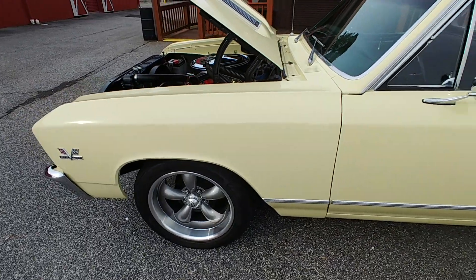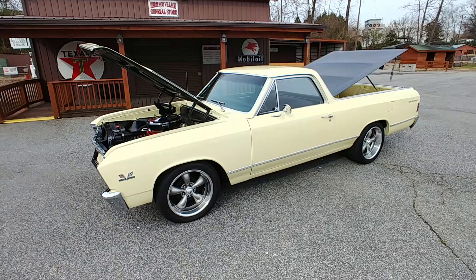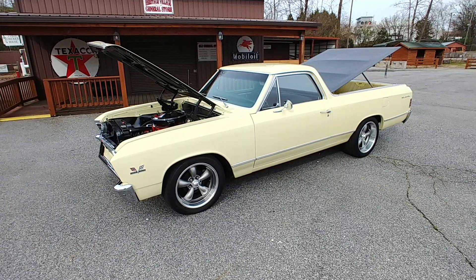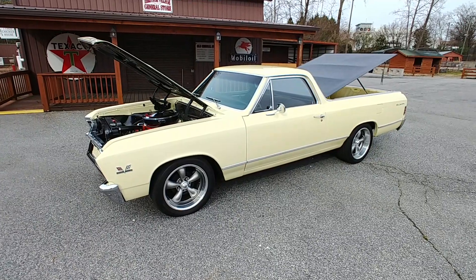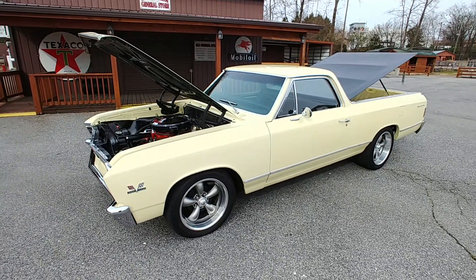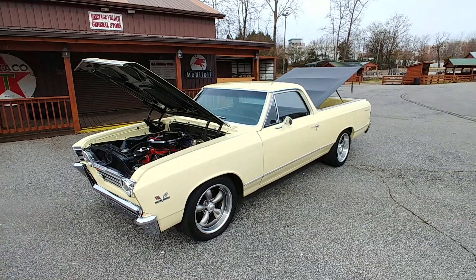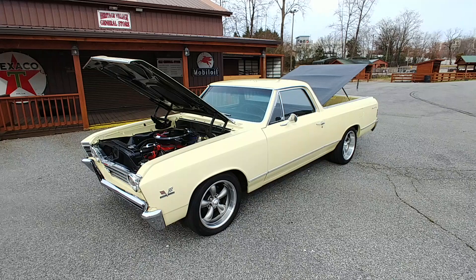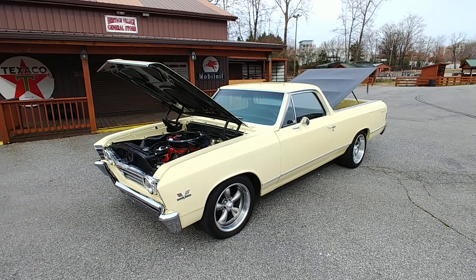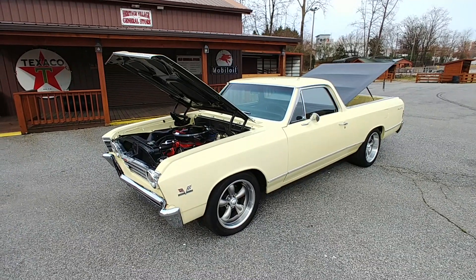This is one of those cars where we kind of played detective. We were told it was a numbers matching car and as it turns out it is. This car was born with that drivetrain. In 1967 they didn't have a Supersport model but they had a Supersport package — the Supersport model didn't come until '68. I believe this car to be a Supersport upgraded package car.